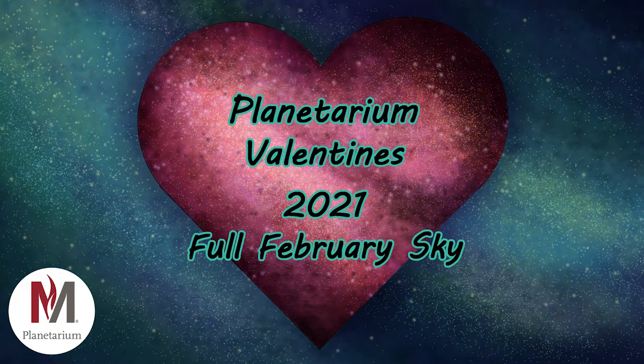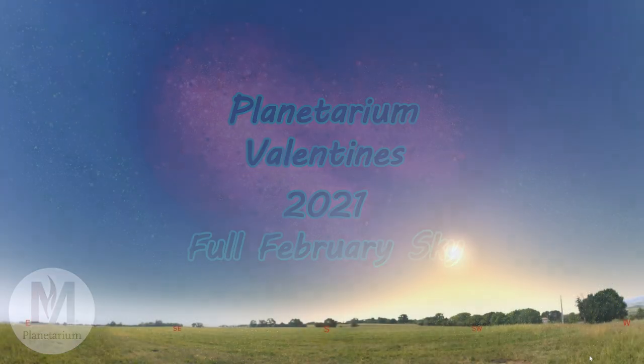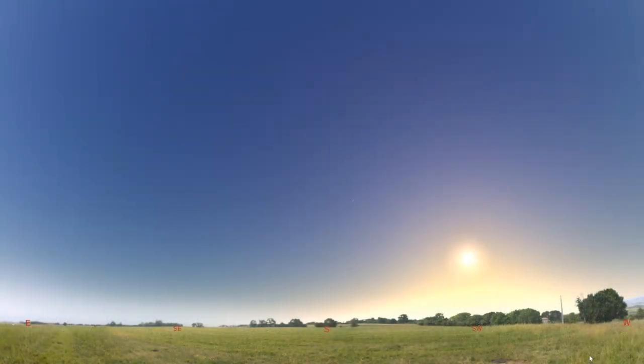Hello and welcome to the MSUM Planetarium, and happy Valentine's Day. My name is Abby, I am a student presenter at MSUM, and today I'll be showing you how to find some constellations in the February night sky. I'll be showing you how to find some of the most famous and easy-to-recognize stars and constellations, which will hopefully prove useful to you on future date nights.